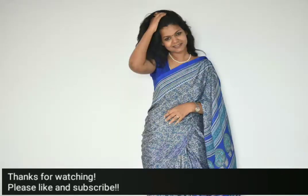So friends, I hope you really liked my video. If so, please like and subscribe to my channel.